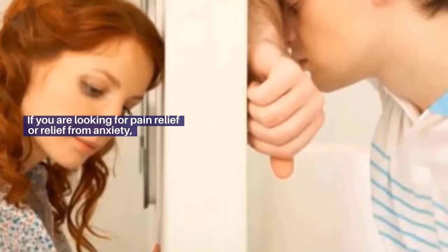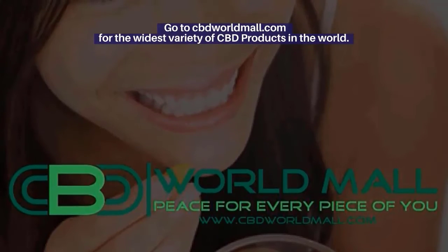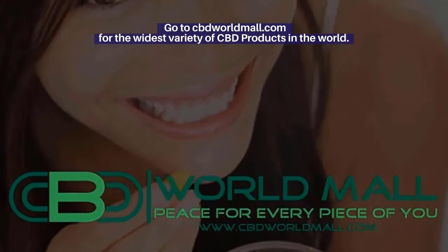If you are looking for pain relief or relief from anxiety, go to cbdworldmall.com for the widest variety of CBD products in the world.